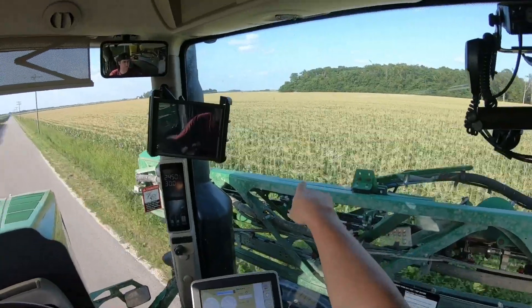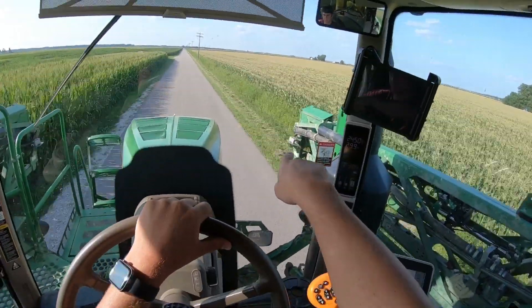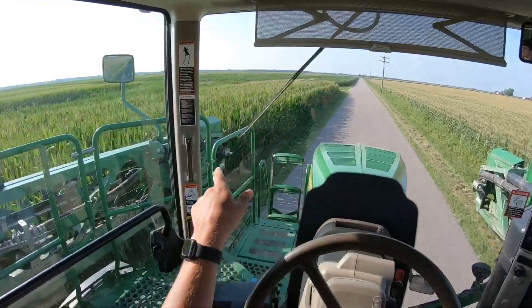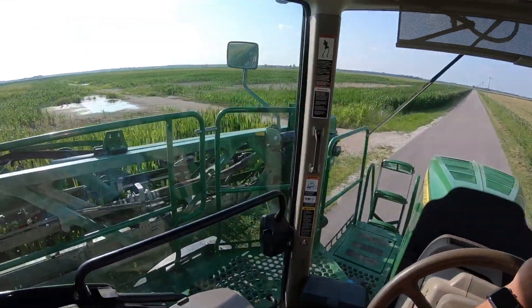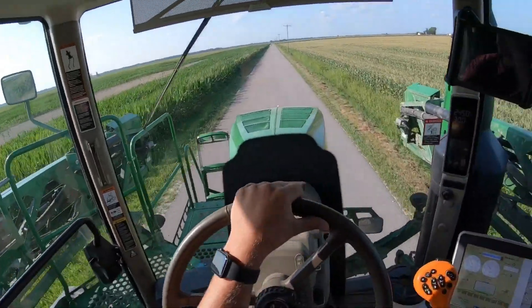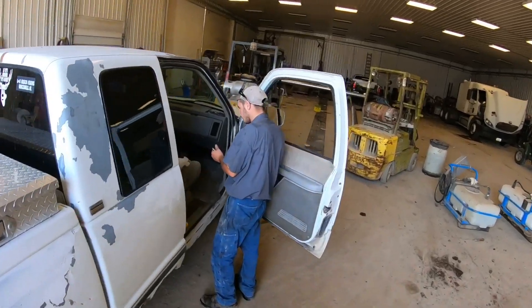If you look right over here in this field, this is sweet corn — more sweet corn — and there's another drowning-out field.